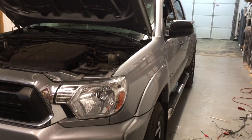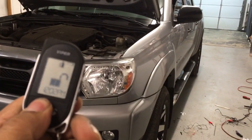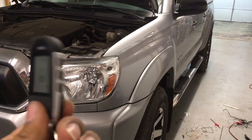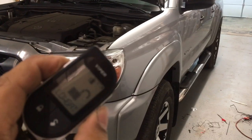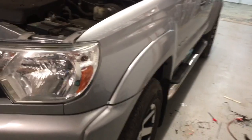Here's a Viper remote start alarm installed on a 2015 Toyota Tacoma — the 5706 one-mile pager remote, rechargeable. For the remote start, we hit the start key one time, and a few seconds later the engine cranks.